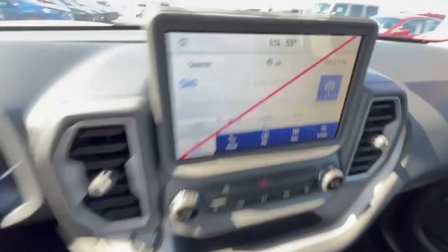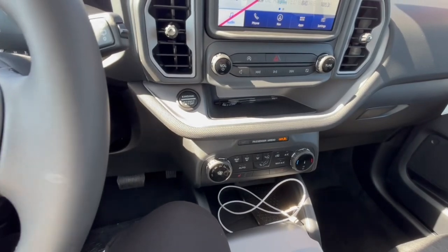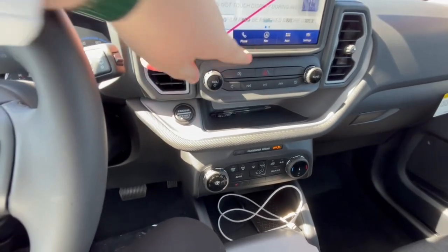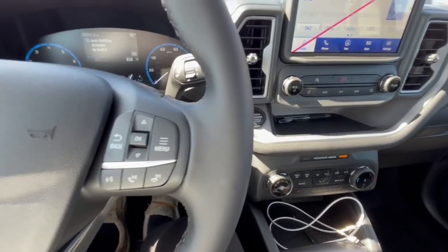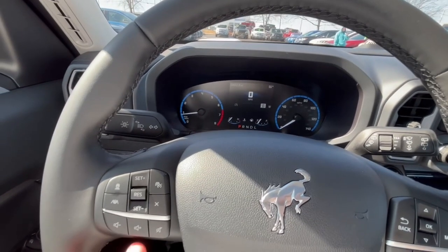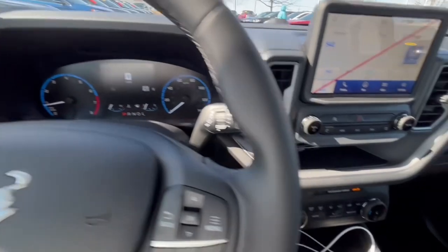Today in Wisconsin it is 55 degrees out, and I'm actually pretty happy about it. Let me know in the comments what the temperature is where you are. You do have the auto start-stop feature — if you put your foot on the brake it will say it is activated, and when you are in drive and have your foot on the brake for a couple of seconds, the vehicle will shut off to save gas.